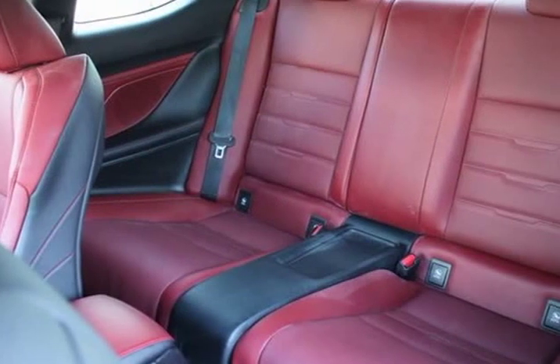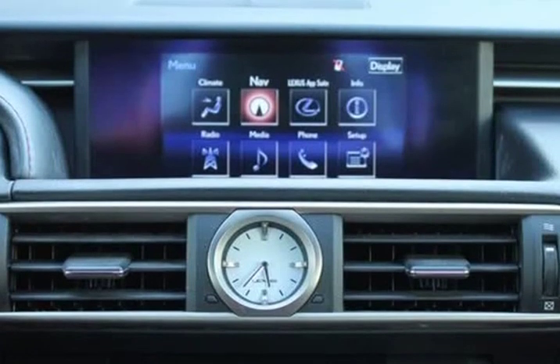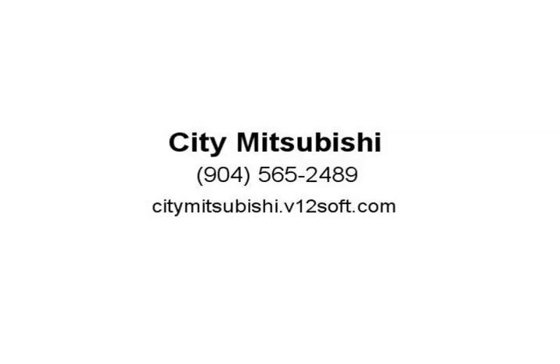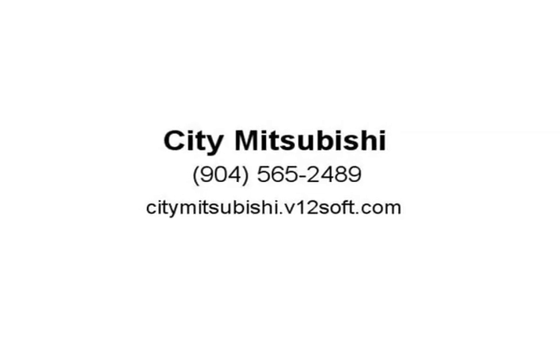Glove box with key, heated and vented driver and passenger seats, high friction brake pads, Lexus Enform destinations, LFA-inspired TFT instrumentation, luxury package, Mark Levinson premium surround system, moon roof with power tilt and slide, navigation system package. Visit us at citymitsubishi.v12soft.com.